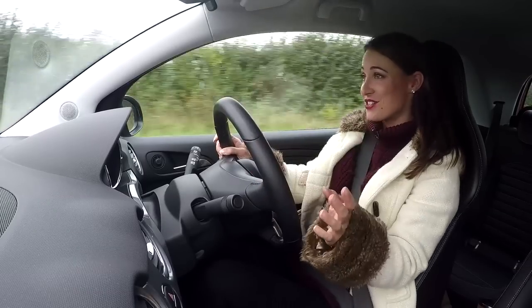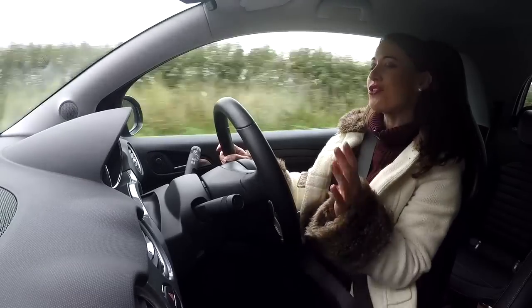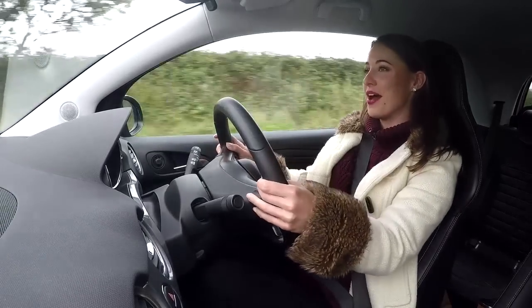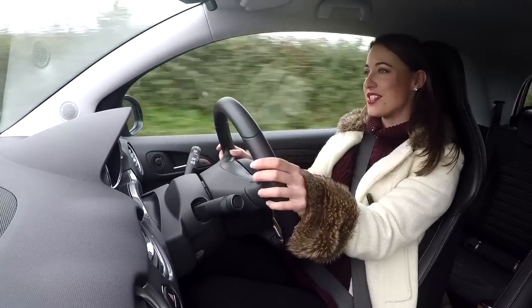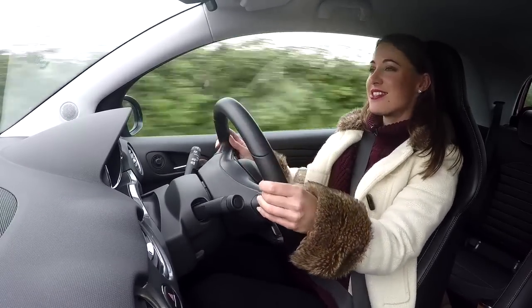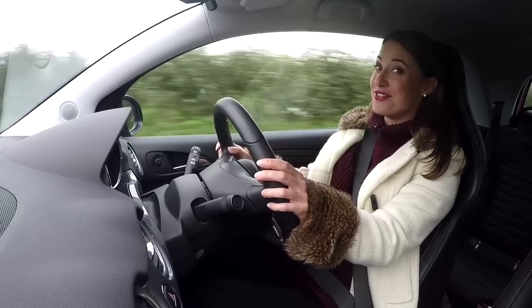You can have a standard Adam with anything from a three-cylinder, one-litre engine, but the S uses a 1.4 turbocharged unit pushing out 150 horsepower. That might not sound like much, nor does the 0-60mph time of 8.5 seconds sound particularly quick, but there's enough in-gear acceleration to have some fun, and it just loves to rev.